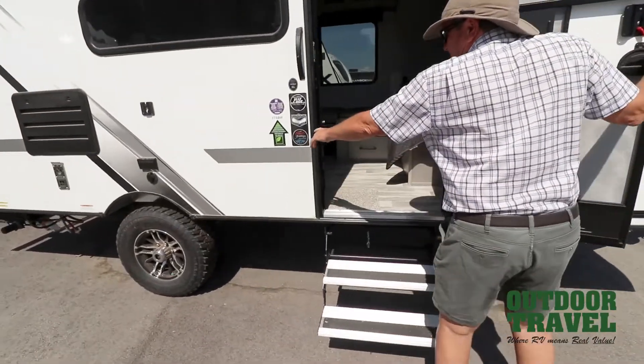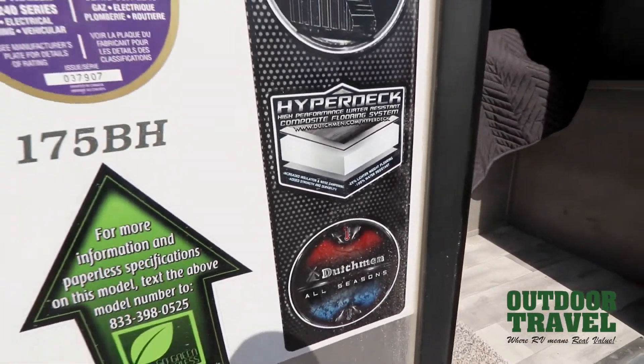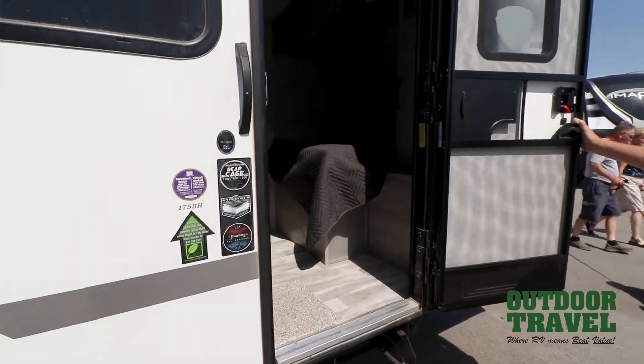Just take a look at this — this is how the construction of the floor is. It's invincible, it's strong. It's what you want in a trailer.